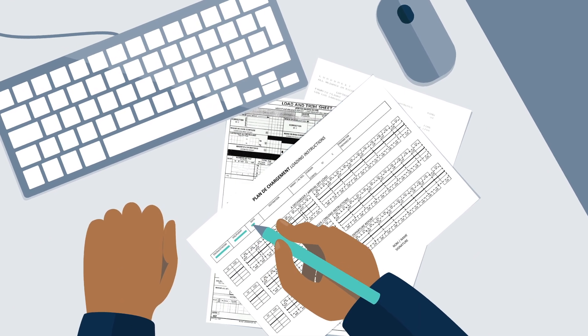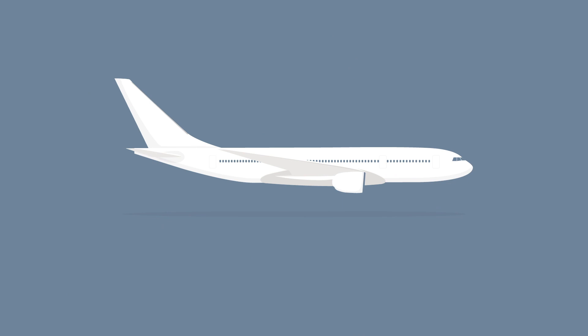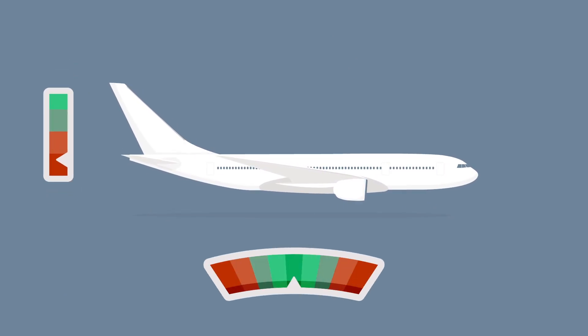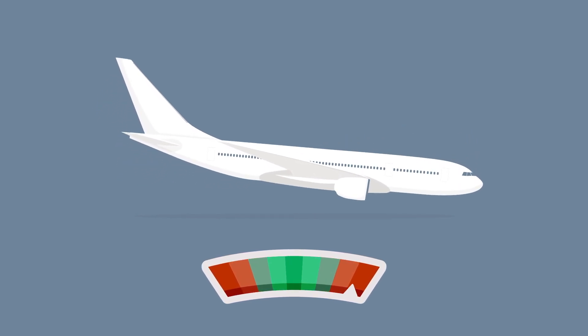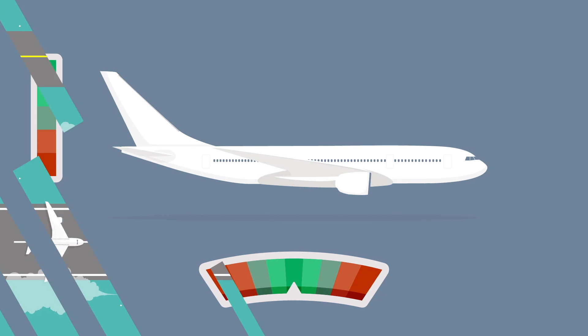Each weight entered is used to produce a loading plan and must be correct to guarantee a load that will neither be too heavy, nor too far aft, nor too far forward — in other words, a loading that does not unbalance the aircraft.